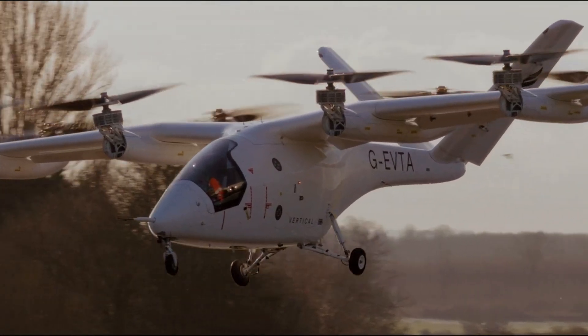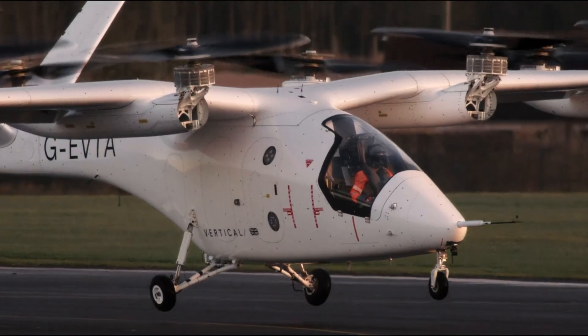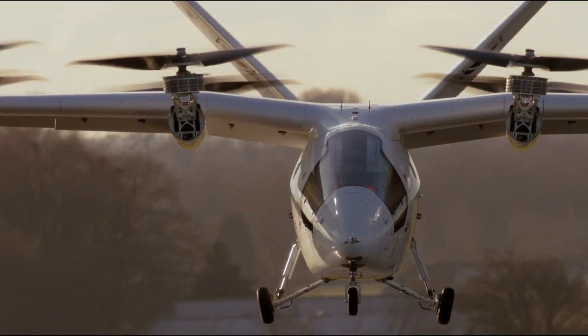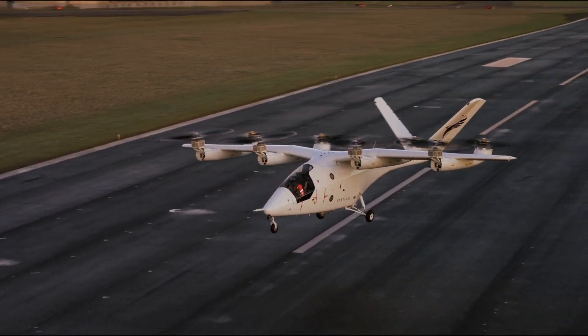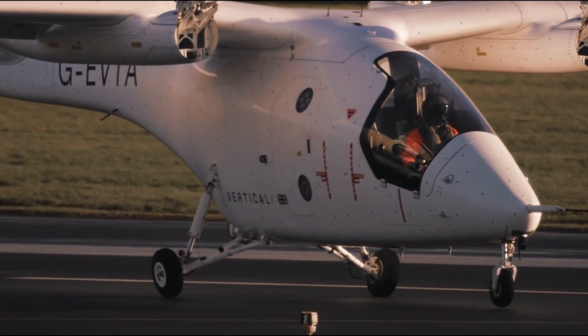Integrating cutting-edge battery systems, advanced aerodynamics, and ultra-low noise technology, and backed by collaborations with major aerospace players like GKN Aerospace and Leonardo, the VX4 is progressing toward certification by 2028 under the company's Flight Path 2030 initiative. With plans to ramp up production to over 200 aircraft per year, Vertical Aerospace aims to make sustainable air travel a practical and scalable reality.